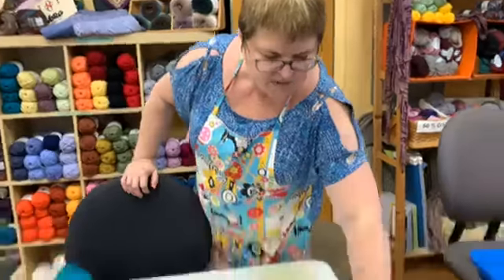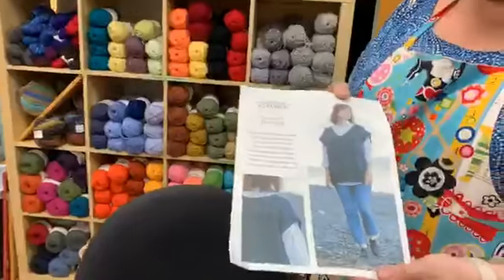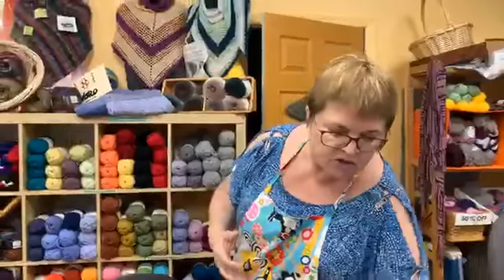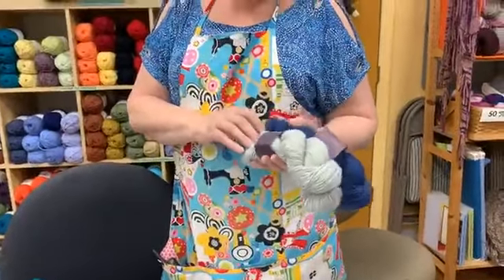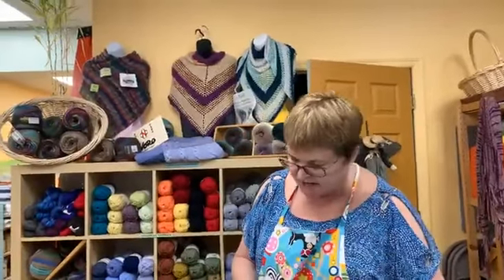Next we have an interesting one — this is a Church Mouse pattern called the Flat Rib Popover. With the cold weather coming, it's something nice to just throw on when you're outside. This pattern is made with an alpaca — we have the cozy, soft Ella Ray alpaca in a worsted weight, and we have that in 20 to 25 different colors, so there's a large selection.